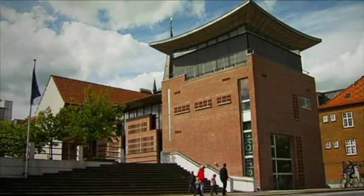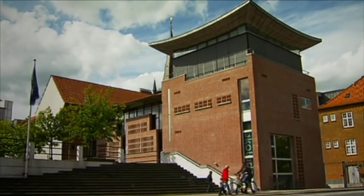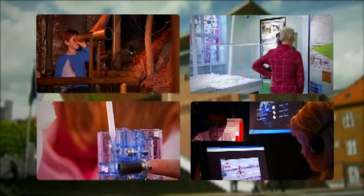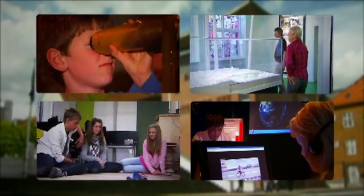An experience for the whole family. Welcome to Acoleret. Acoleret in Weill is Denmark's newest knowledge and exhibition centre for nature, the environment, energy, health and innovation.